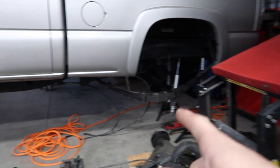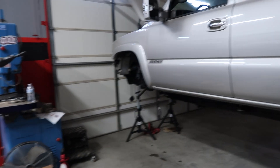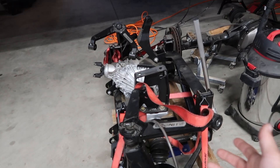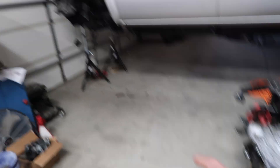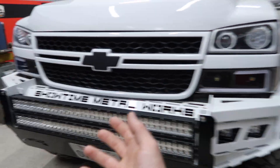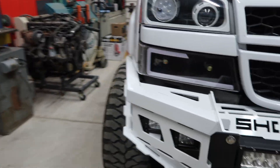We got to get these leaf springs off over here and all the steering stuff and swap it over to there. It will be cool — we get this out of the shop, so one less thing. We don't need it because we're not going back to it, so just more room for this build. We're going to get after it, start taking stuff off, and catch back up in a few.